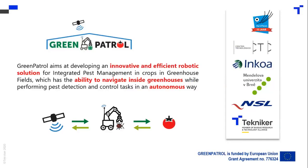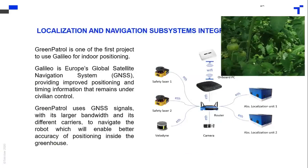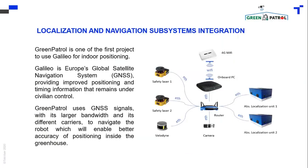You can see here the prototype of the robot in tomato greenhouses. This is one of the first projects to use Galileo for indoor positioning. This global satellite navigation system enabled better accuracy of positioning inside the greenhouse.